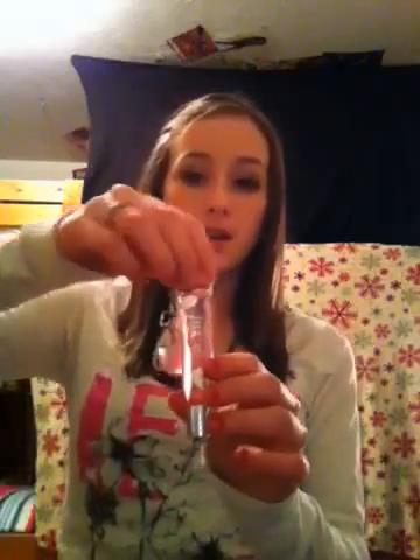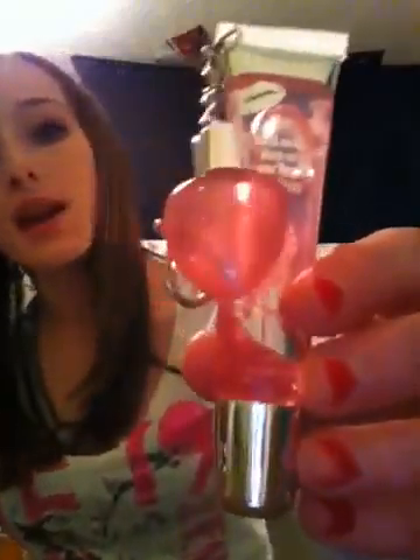The next thing I have is Kiss Me Twice Lip Gloss. It has a little key chain with another tiny lip gloss on it, and it's a really nice color pink and it makes your lips smile.